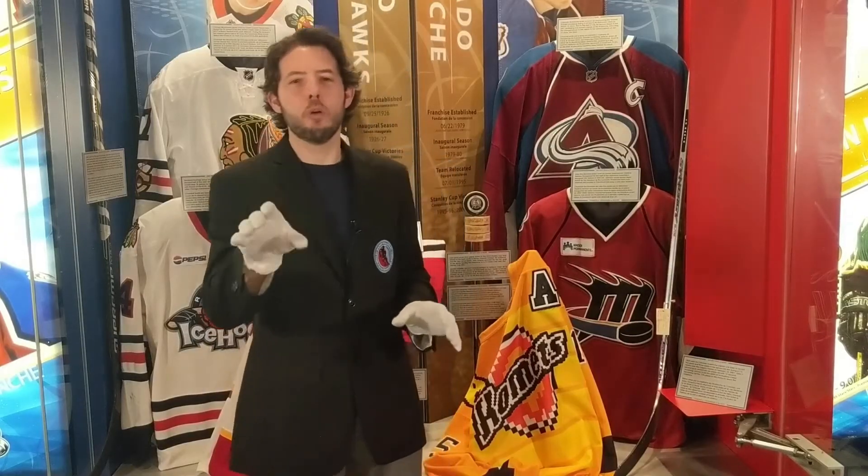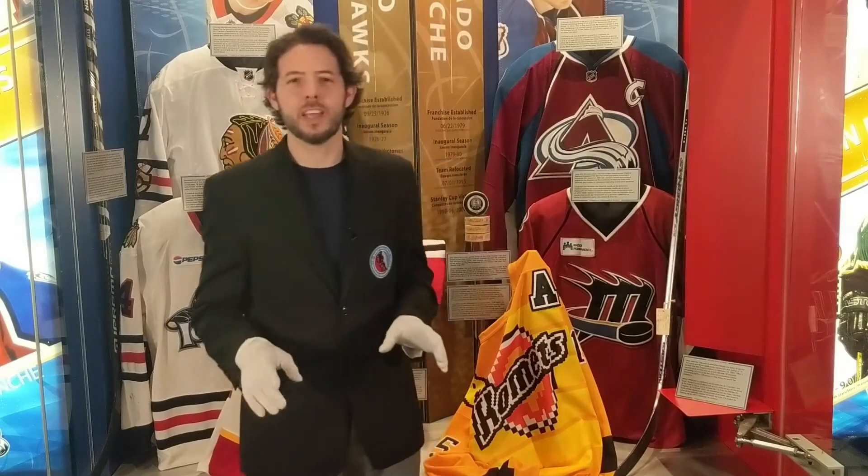It's such a fun story — the home team Toledo come decked out as Super Mario, and what we got here is the Fort Wayne Comets jersey from that game. Let's check it out.